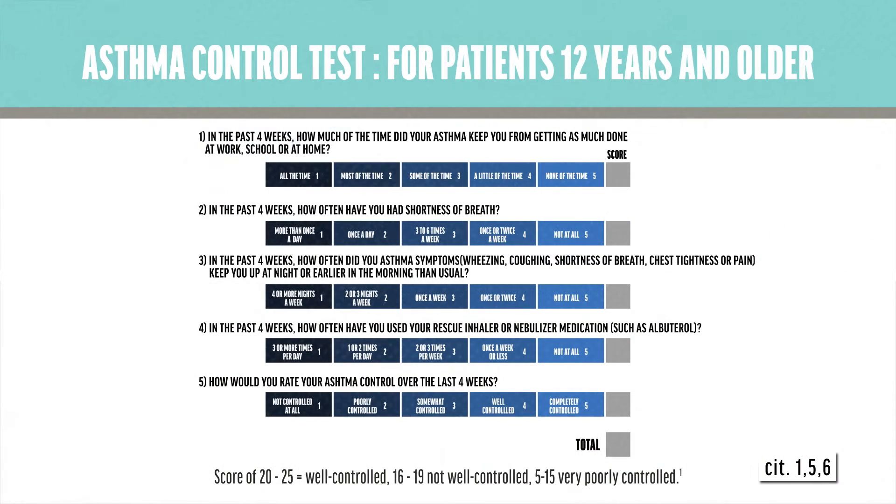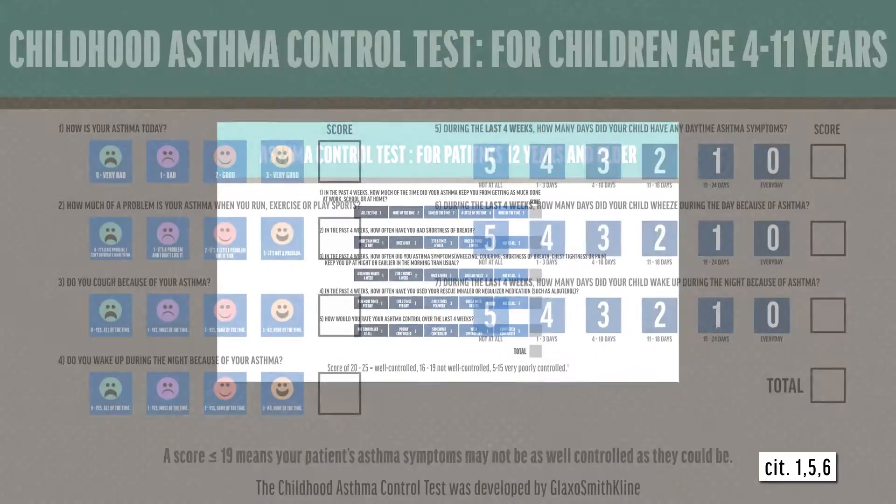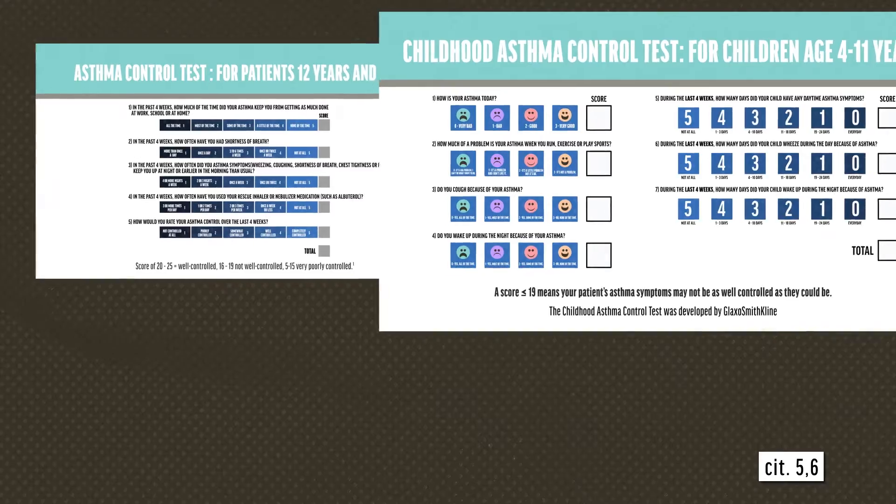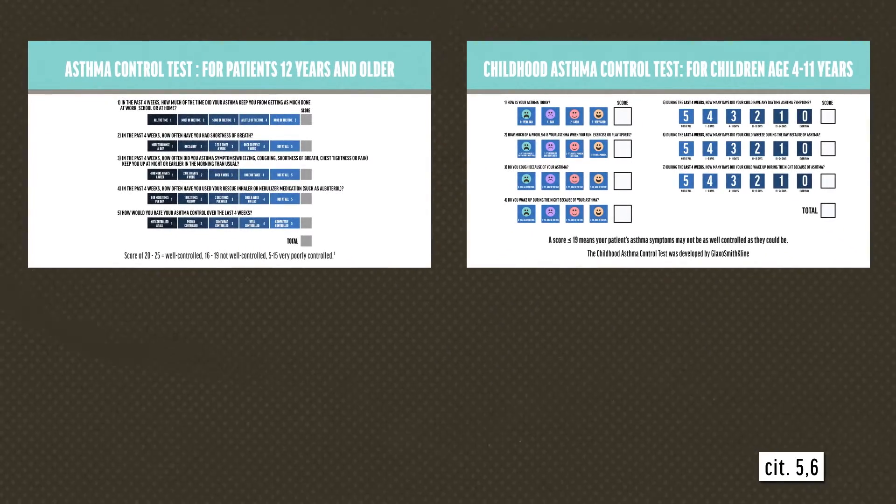Examples include the Asthma Control Test, or ACT, and the Childhood ACT. These tests use a series of patient and parent-completed questions to develop a control score.